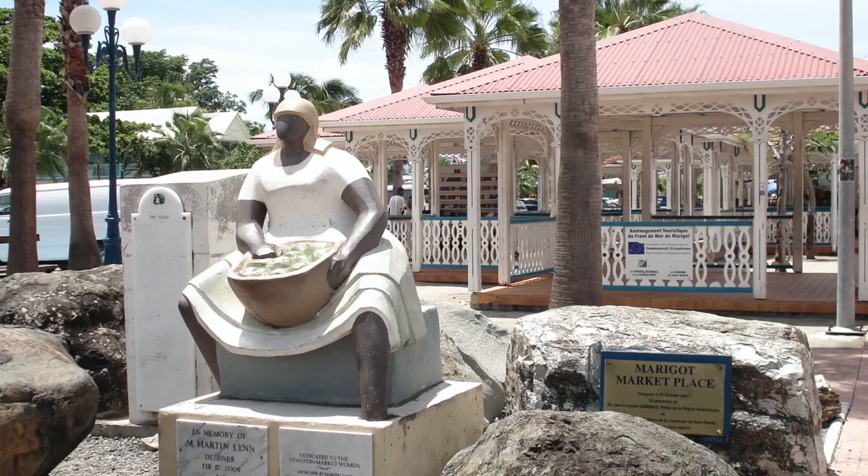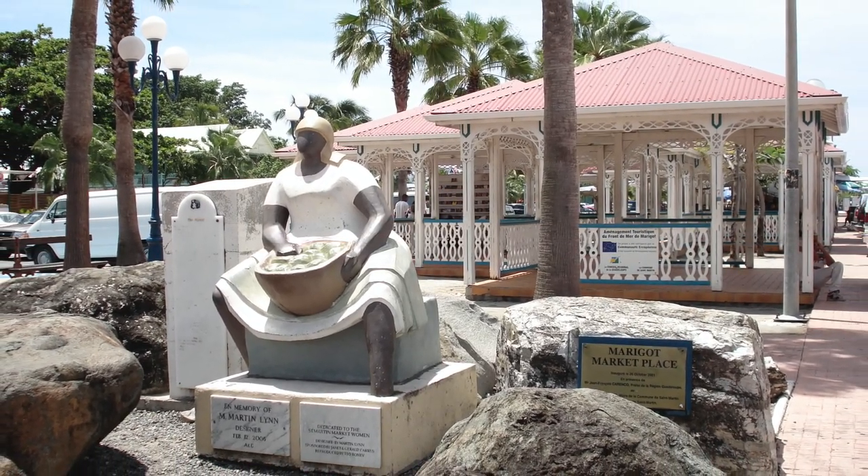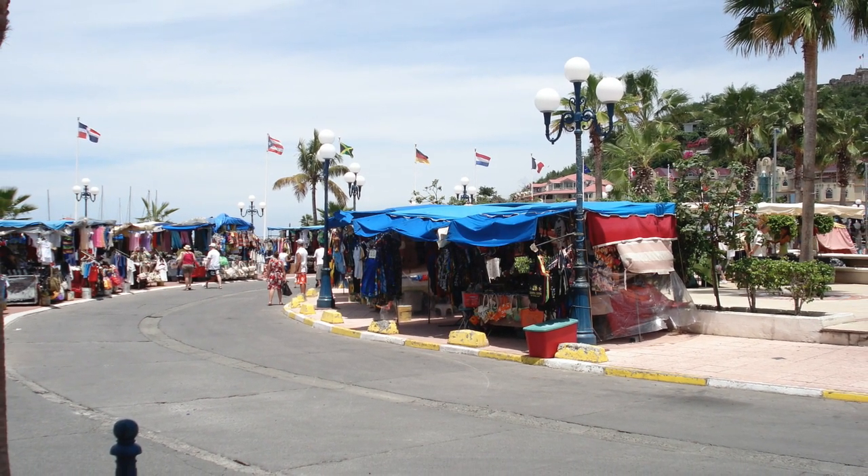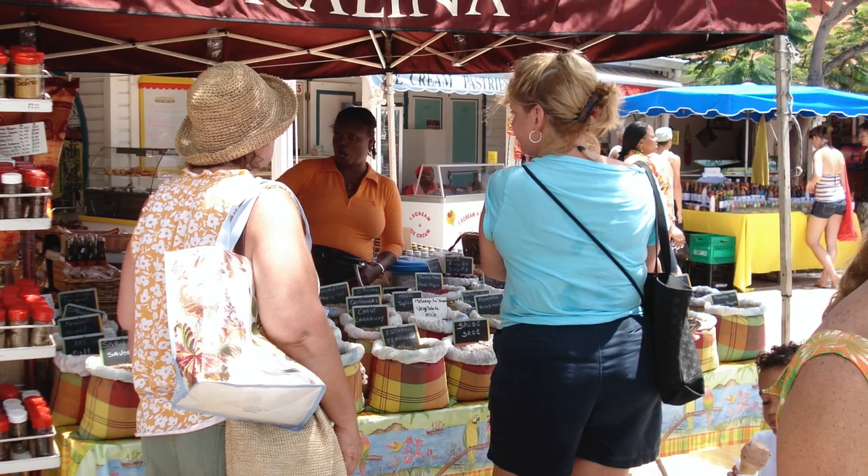The first thing you want to do is make sure that you plan this day on either a Wednesday or preferably a Saturday, because one of the main things that Marigot is known for is its market. It's a really big market that happens every Wednesday and Saturday. On other days it's much smaller and not as exciting, so I recommend going on a Wednesday or a Saturday. There is a wealth of things to look at and explore.